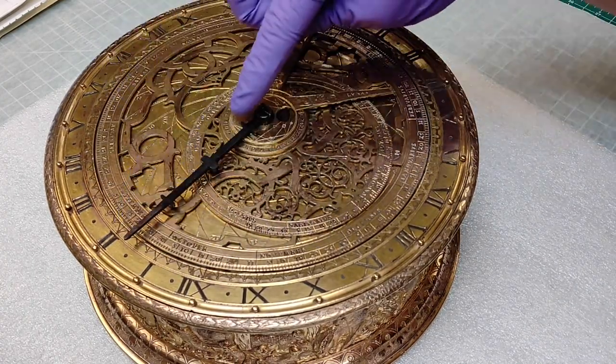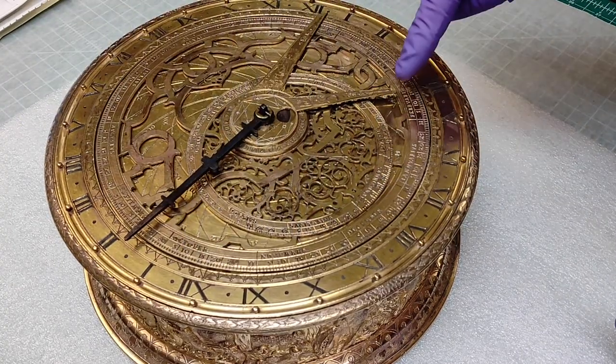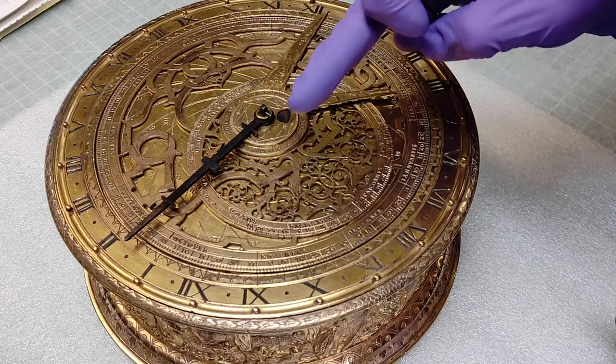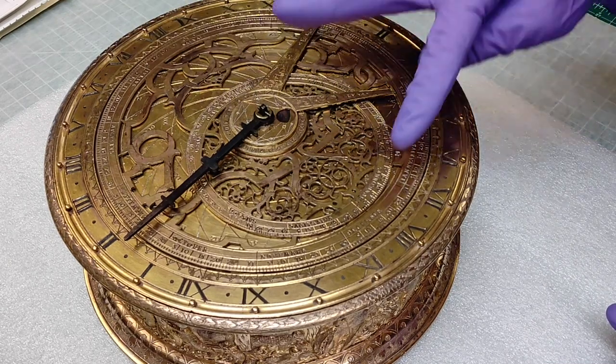This is the minute hand that tracks the actual time. On the inner band here, you'll notice a calendar — so you have October, November, December, January, February and so on, divided by days. On the innermost ring here, you will see a zodiac calendar. So you have your Sagittarius, your Capricorn, your Aquarius. You can track the locations of the zodiac at any given time and date.